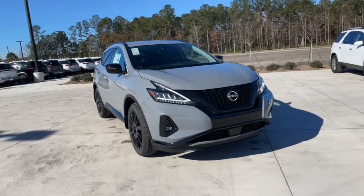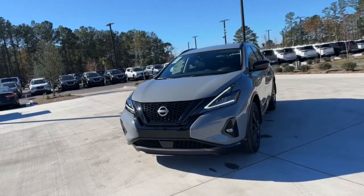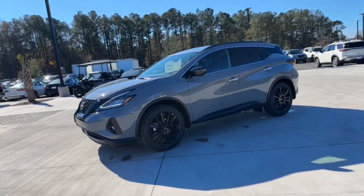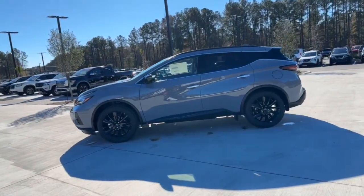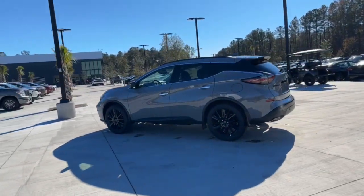Enjoy a view of this Nissan Murano, the sophisticated mid-sized crossover that prioritizes comfort and leverages a suite of advanced tech to keep you safe, connected, and entertained. The following are some of this vehicle's highlighted options.